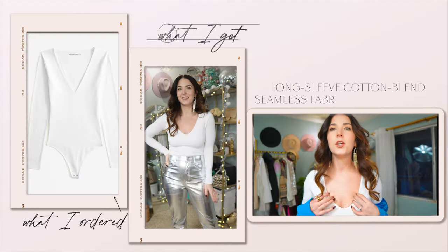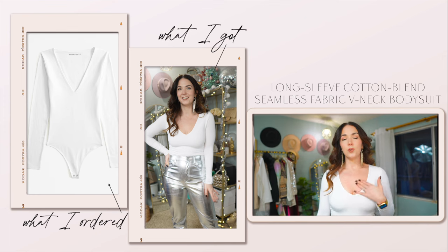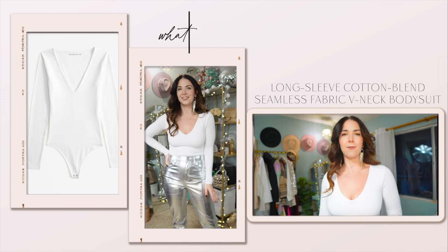The bodysuit I have on is also a new find from Abercrombie. This is a long-sleeved V-neck bodysuit — you can see it's pretty plunging but not crazy. Some reviews said it was halfway down their torso, but I think it's in a great place for me. Abercrombie's bodysuits are one of my favorite things they sell — I'm always adding new ones from their new arrivals because they're so comfortable. They have a lot of stretch to them, they're a great wardrobe basic, and they come in so many different versions with different necklines and sleeve options. They're always really well made.